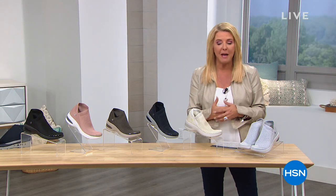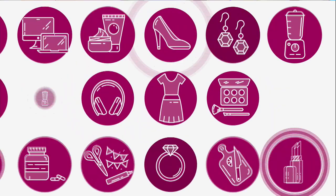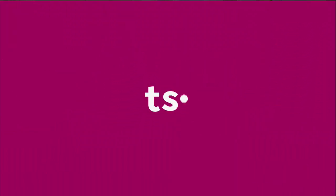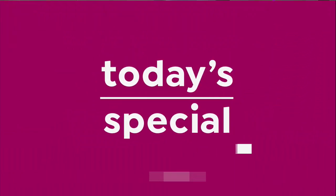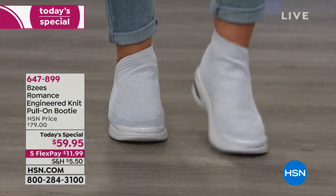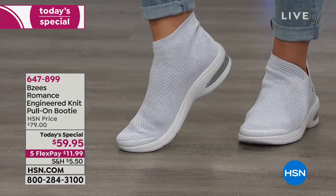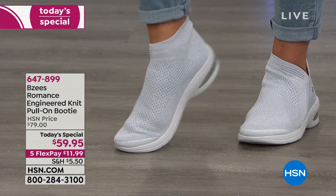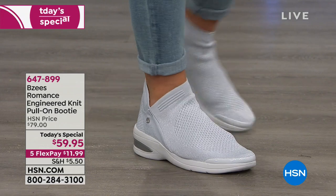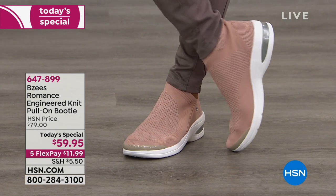It's our very best value of the day and we're launching it right now. Take a really cute look of a booty — we all love booties, right? Add the comfort of an athleisure shoe, then make it machine washable so you can throw it in the washer when it gets dirty and it looks good as new. That is what our today's special is all about.